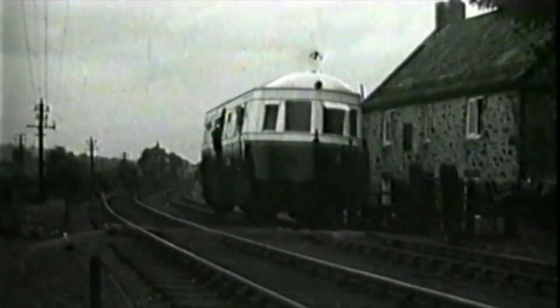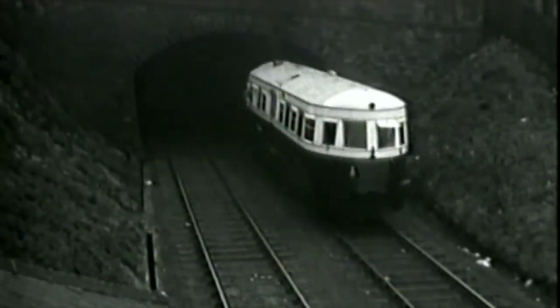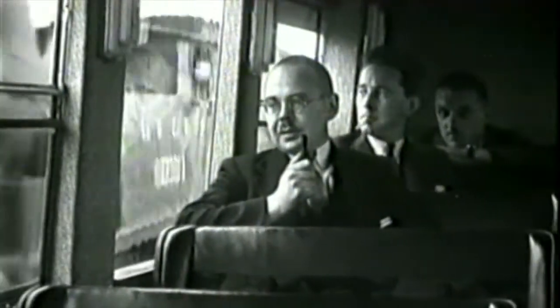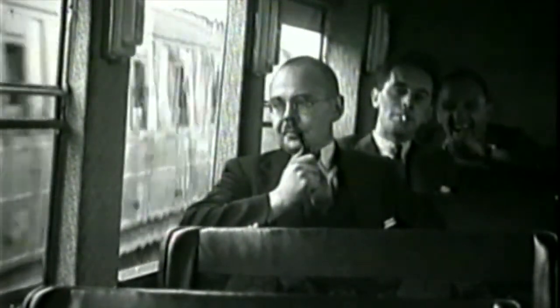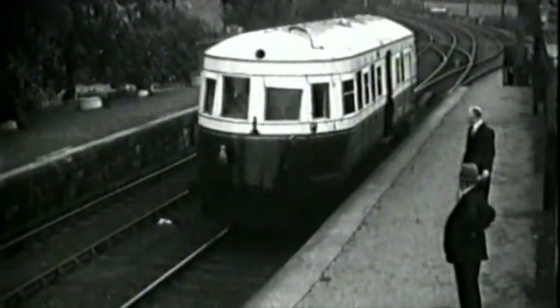It was numbered 294. It was powered by a Saurer 95-horsepower engine and seen here in September 1933, beginning a six-month trial on the North Wylam line. It was 53 feet long, weighed in at just under 20 tons, and had seating for 57.